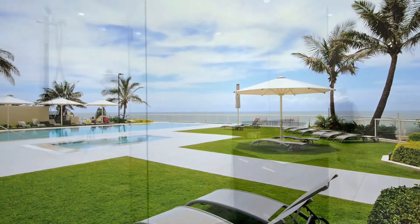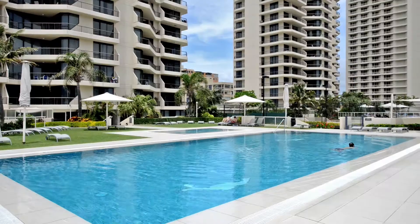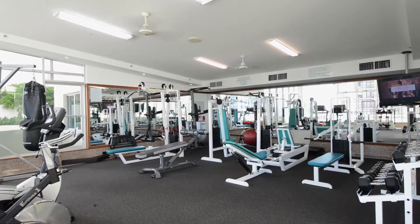Residents have exclusive use of all facilities including two pools, tennis courts, spa, sauna and gymnasium.